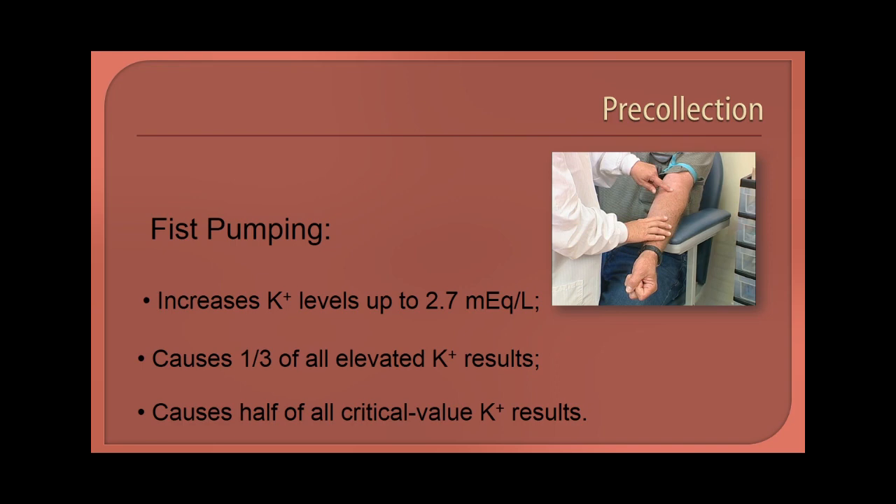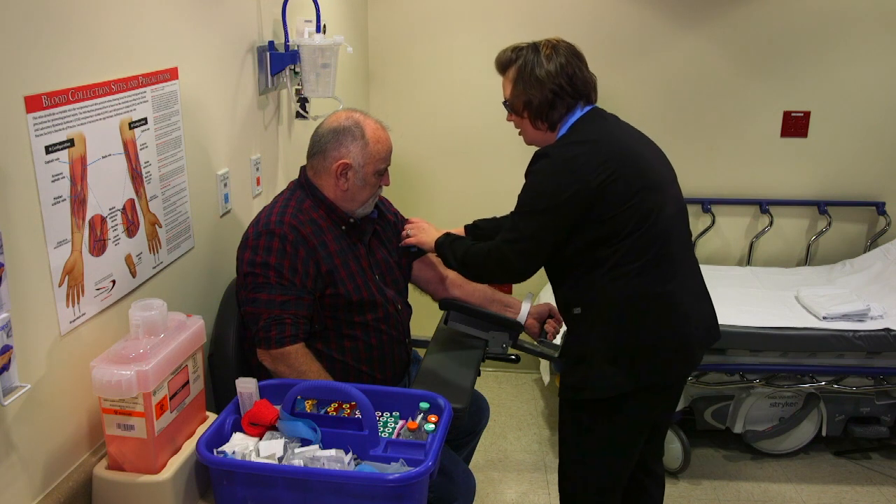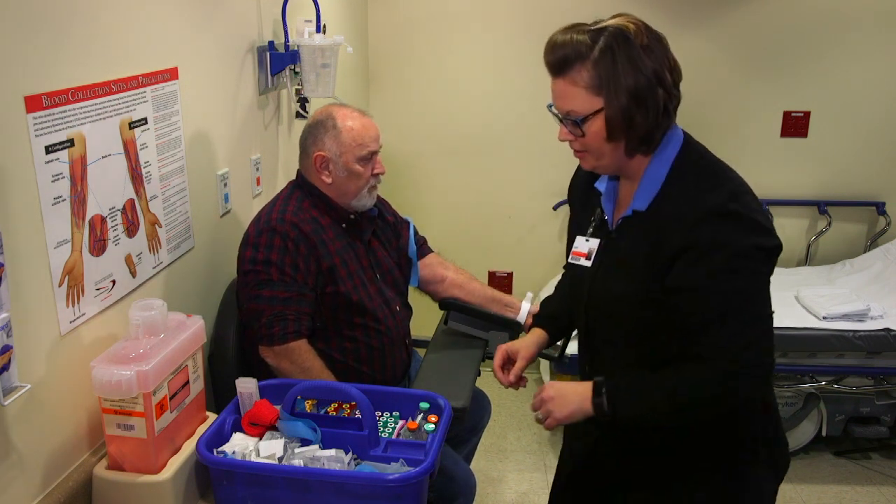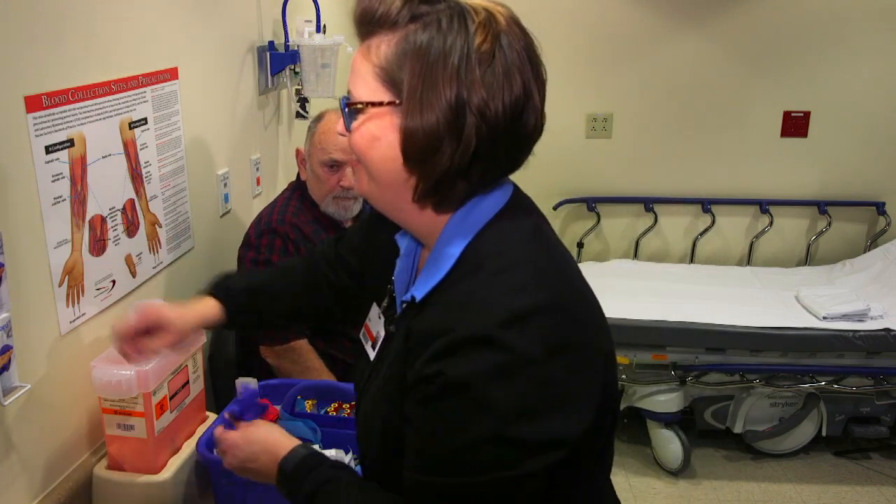As an alternative, veins can be made more obvious by warming the site with a warm compress or by lowering the patient's arm. If pumping the fist is required as a last resort, release the tourniquet for two minutes to allow blood in the arm to return to its basal state.